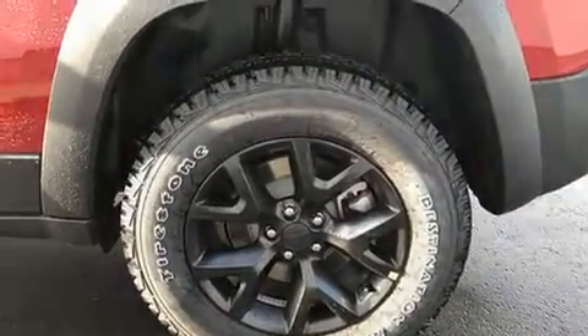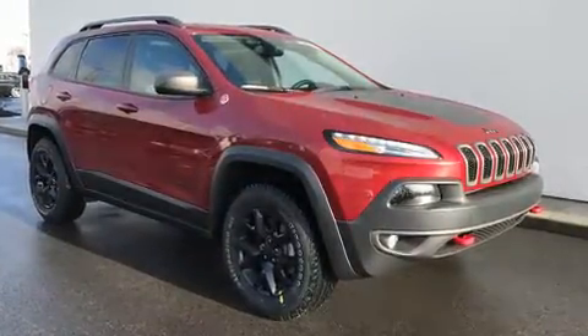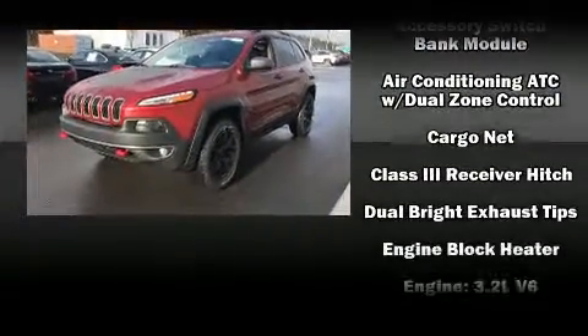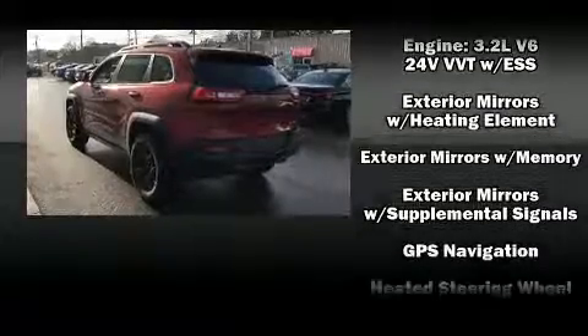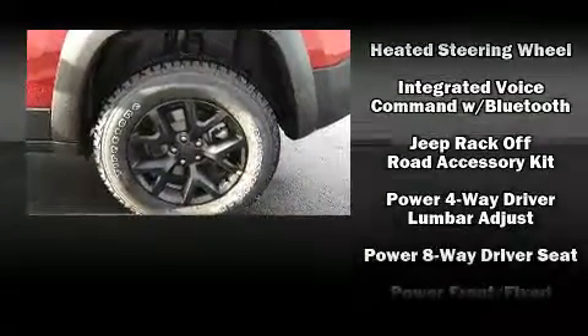With high-intensity discharge headlights illuminating your path, you'll always appreciate maximum visibility. Jeep ensures the safety and security of its passengers with equipment such as dual front impact airbags with occupant sensing airbag, and front and rear side impact airbags.